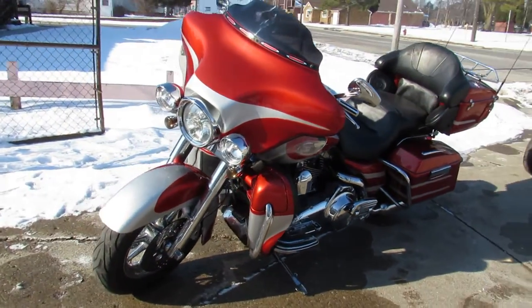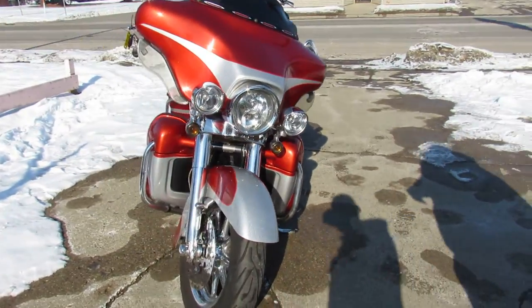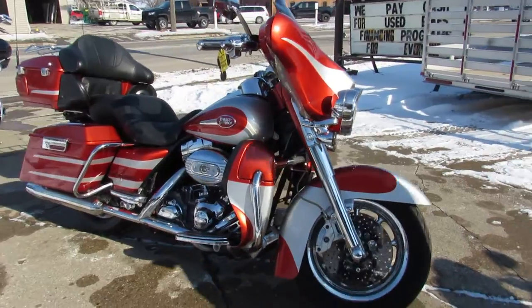Hey guys, ApprovalPowerSports.com here doing some videos on some bikes we just got in. This one here, 2008 Screamin' Eagle CVO 110 — Electra Glide Ultra Classic for sale.